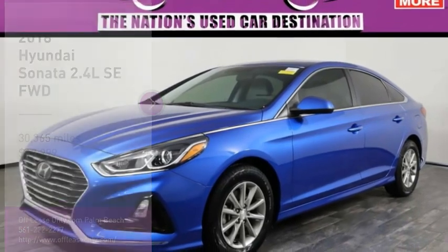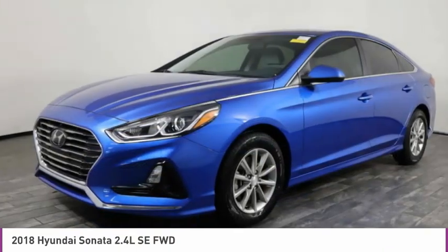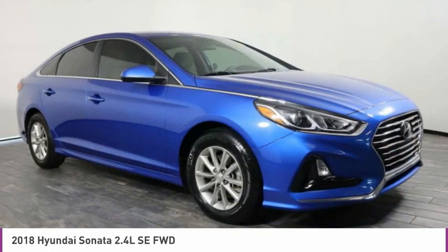From test drive, the 2018 Sonata. The Sonata has a long list of technologically advanced interior features and options that make driving safer, more convenient, and much more fun.